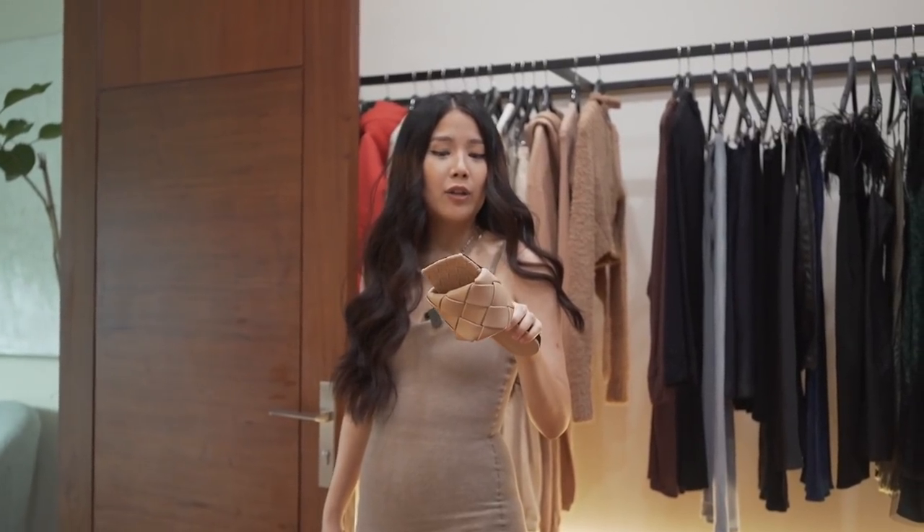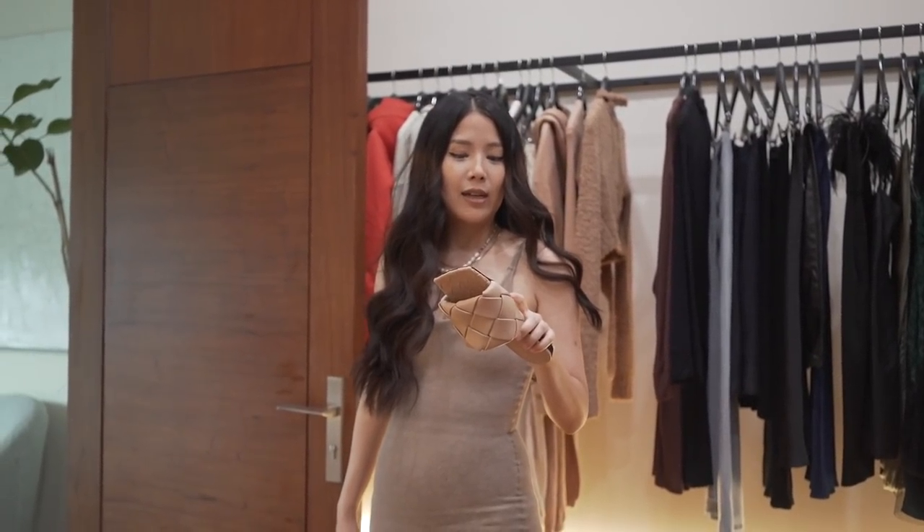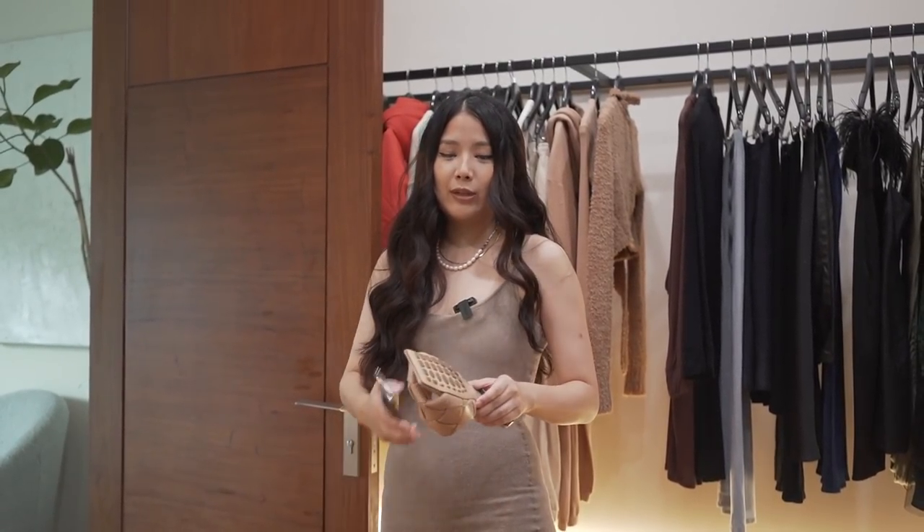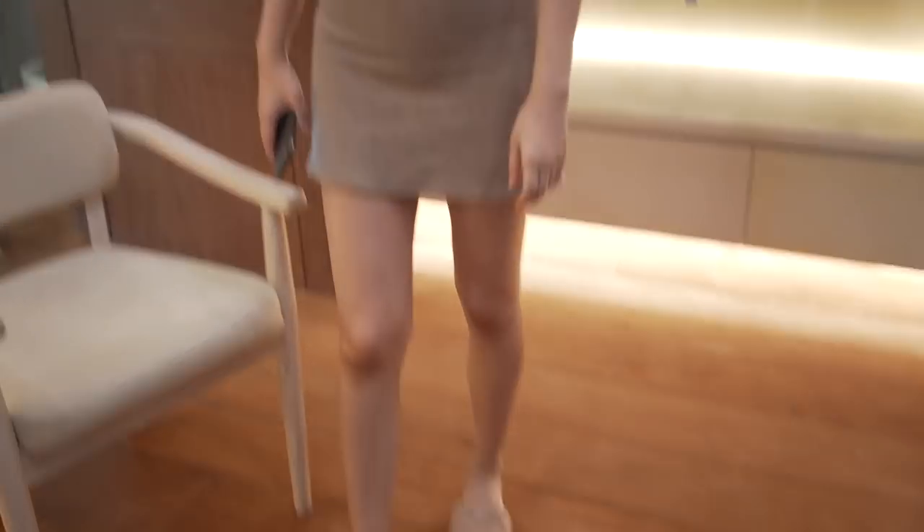What I plan on doing is — on the Lazada sale — getting these things where you can cover the sole. I forgot what they're called, but they're like stickers that you stick on so that when you wear it you can just remove the sticker and it looks brand new. That's my plan.